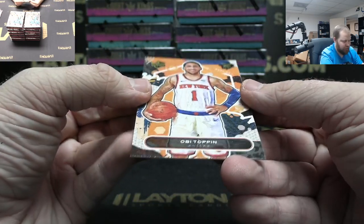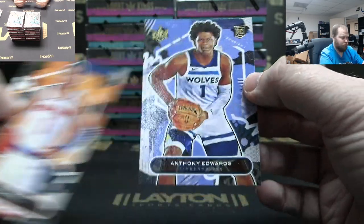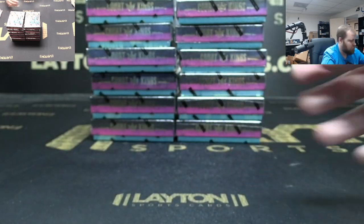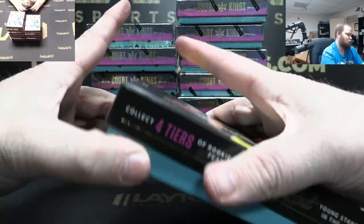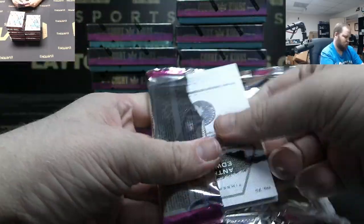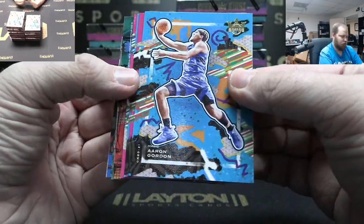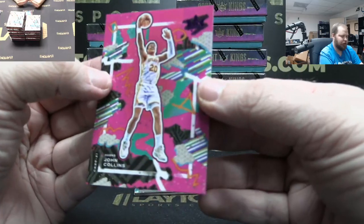Got Obi Toppin Rookie One, and Anthony Edwards Rookie One. Pretty, Edwards. And Goran Dragic, Dwyane Wade Mack, Tyler Hero, purple John Collins to 49.